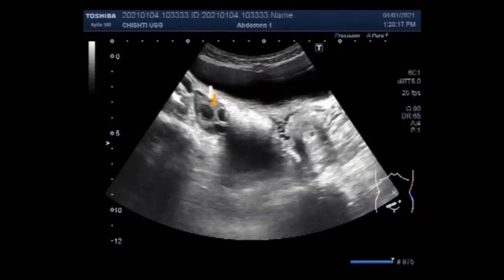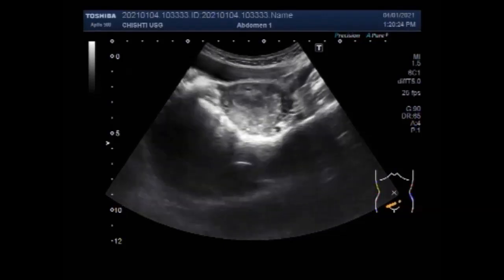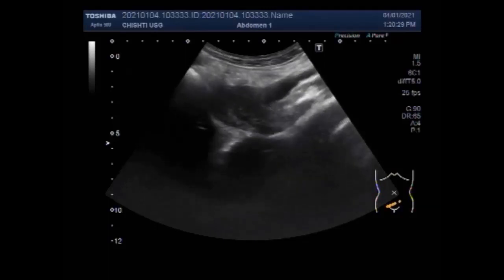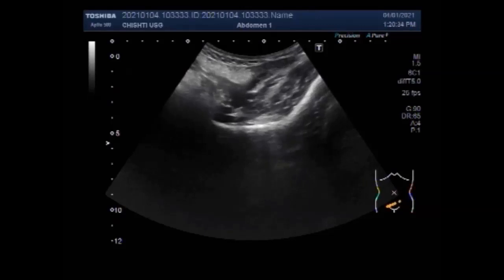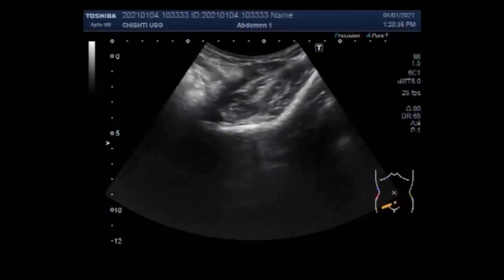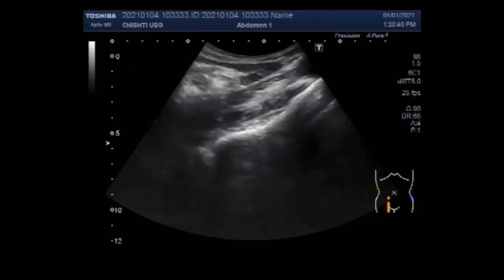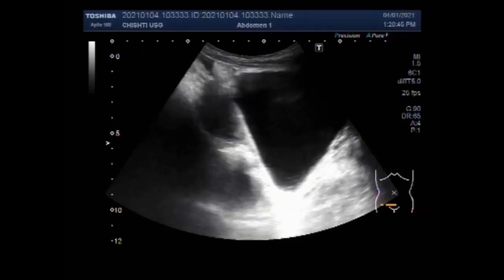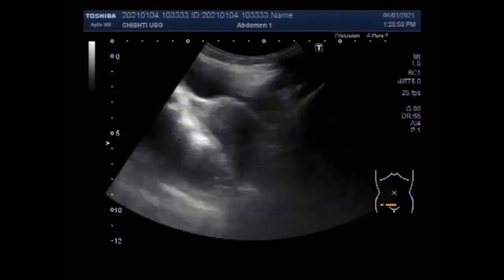This is the left ovary. Now you will see the urinary bladder and the uterus. Ultrasound is usually the first imaging modality for assessment of ovarian lesions. Here you can see the imaging features of simple ovarian cysts.